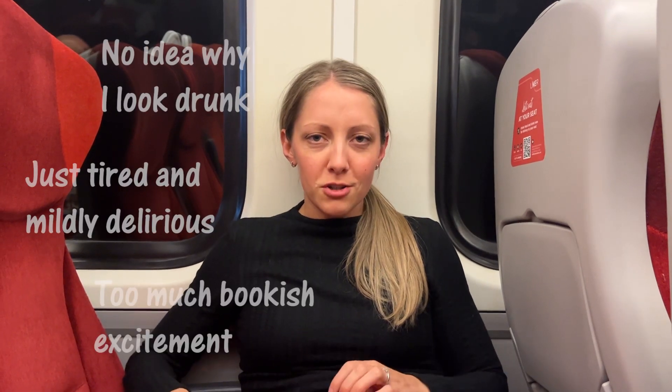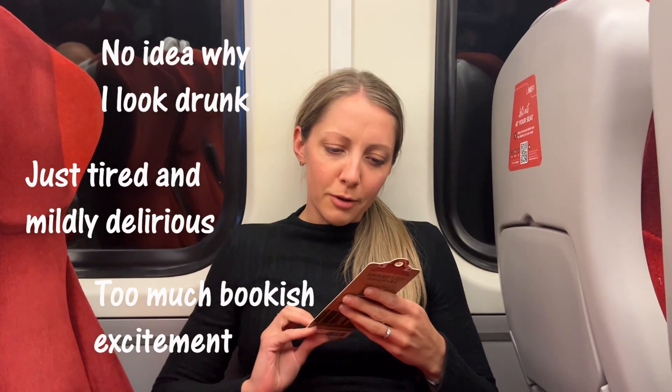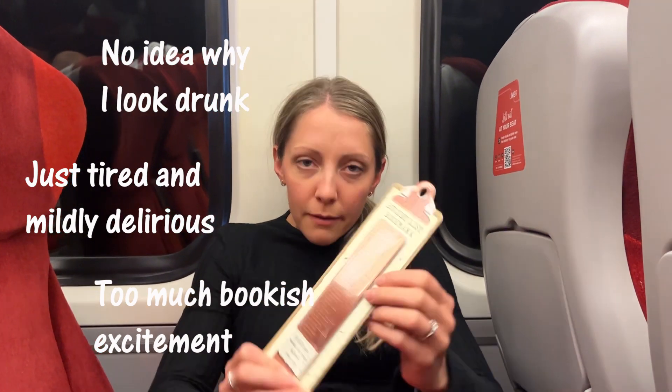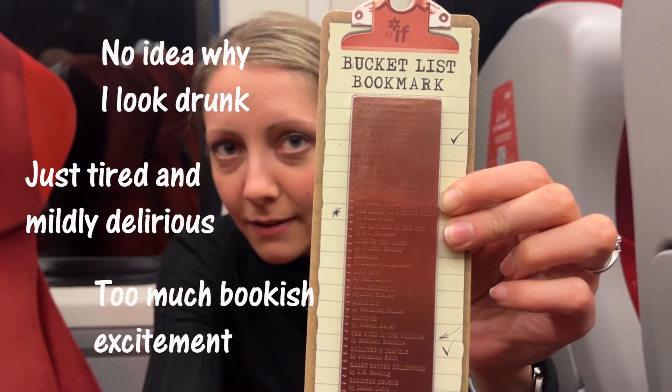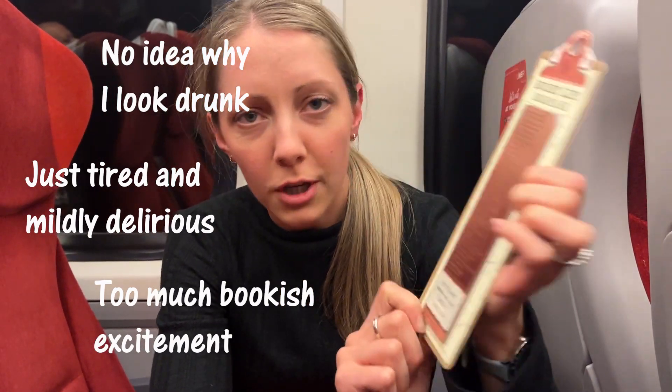So I forgot to show you what I got from Foyles. I've got this bookmark which is 'Books to Read Before You Die.' I haven't opened it yet but it looks pretty good. I think I've read two.